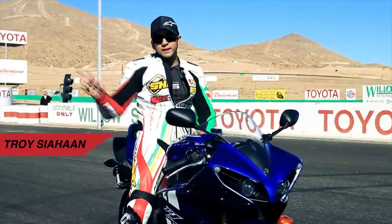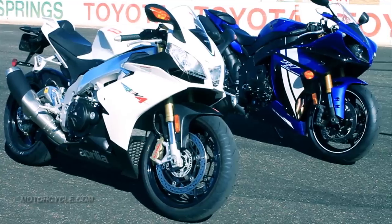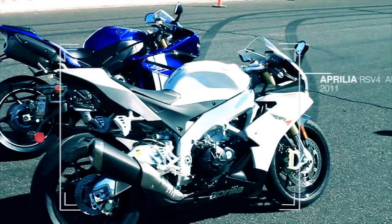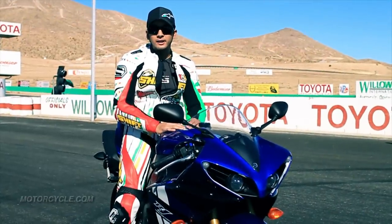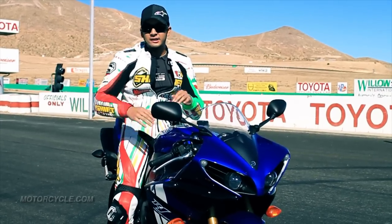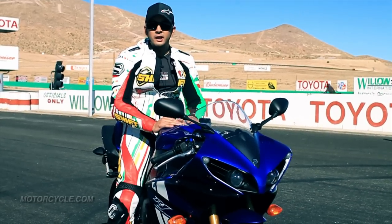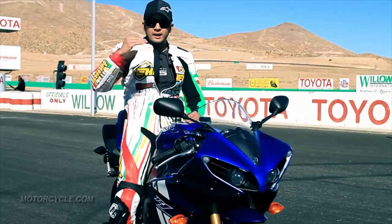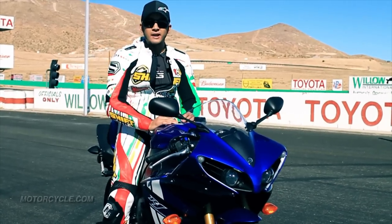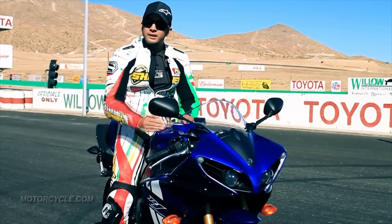Hey everyone, Troy here, that's Tom. We're here at Willow Springs Raceway in the desert of California on the 2012 Yamaha R1 and 2011 Aprilia RSV4 APRC. We're here to really test out the traction control systems, which is new on both of these bikes for their respective years, and we really want to see how technology has progressed. Just a few years ago TC was a new thing for motorcycles and the advancement has really progressed a lot, so with that I'll leave it to Tom to get his impressions.